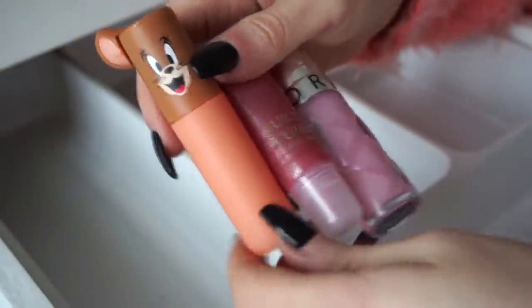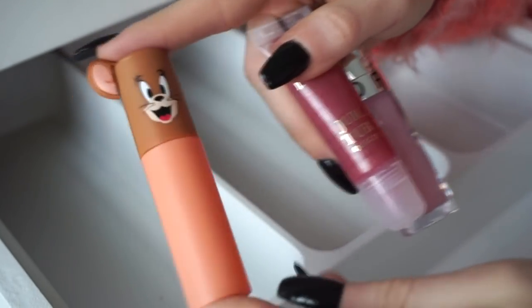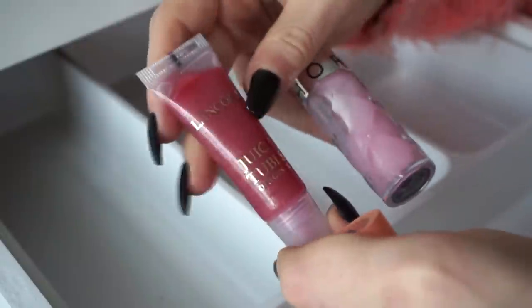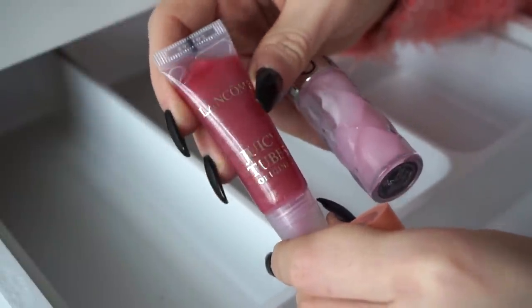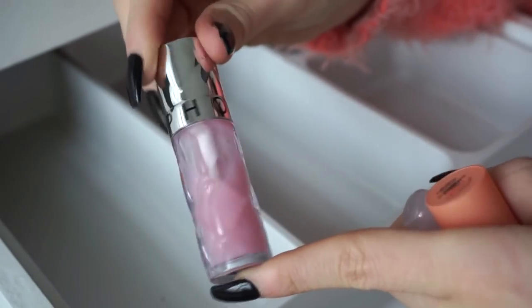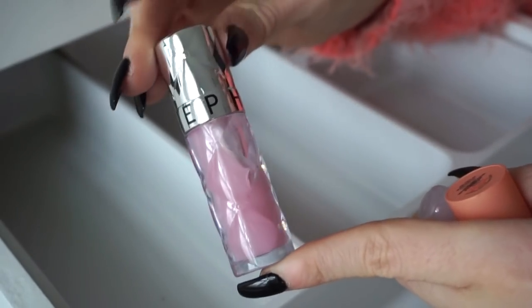These are the remaining three — I'm going to keep all. This right here was a gift from one of my subscribers, Izzy — love her, it's so cute. I'm going to keep this Lancome one that I got in a Sephora favorites kit. And then this right here from the Sephora collection brand — it's like a plumping gloss and it's pretty nice. I use it a decent amount, so I want to keep.